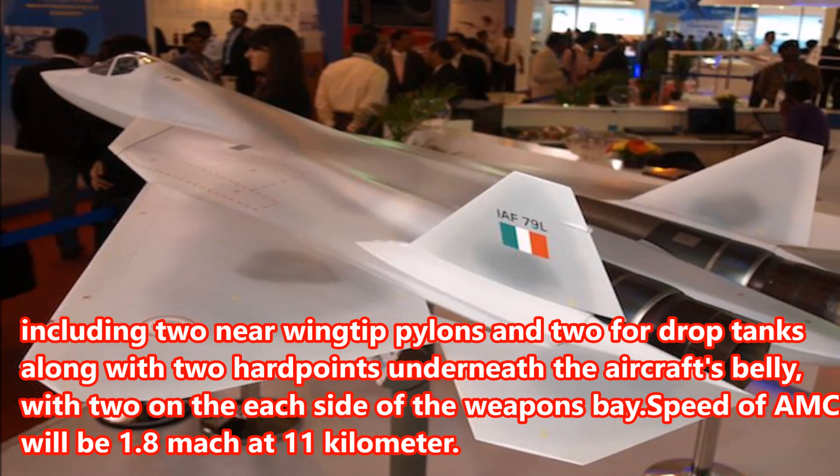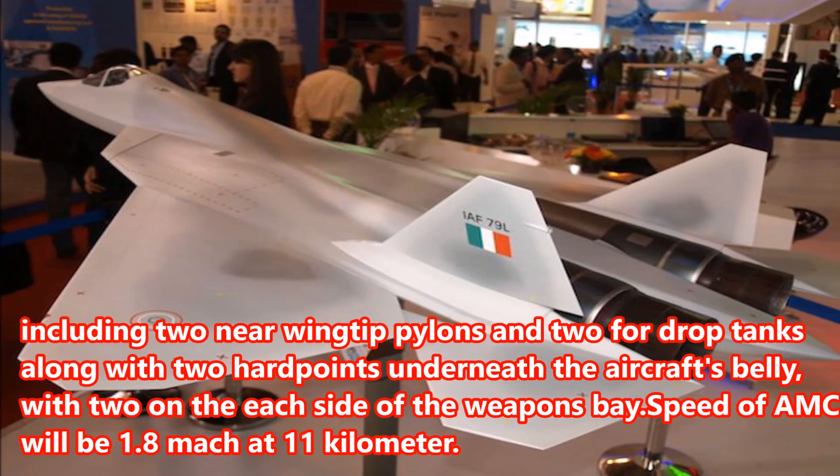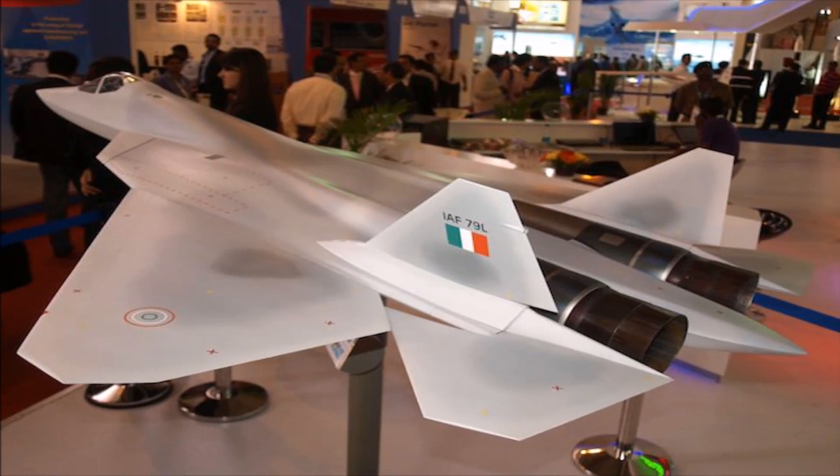The speed of the AMCA will be Mach 1.8 at 11 km.